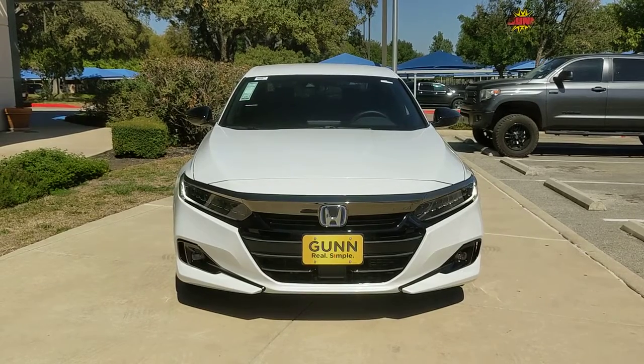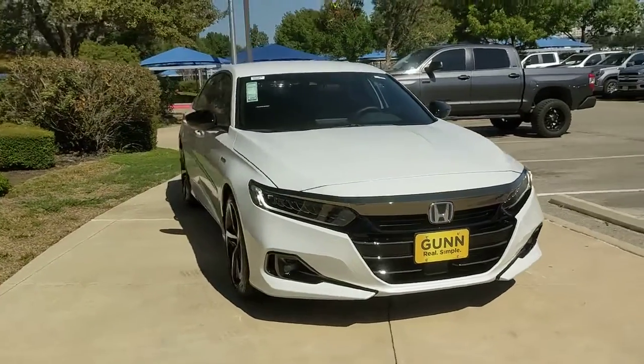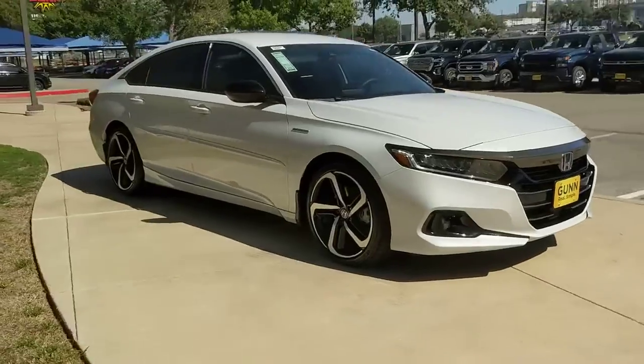Get into a car with value. 2022 Honda Accord. Prepare to be amazed by the Accord.